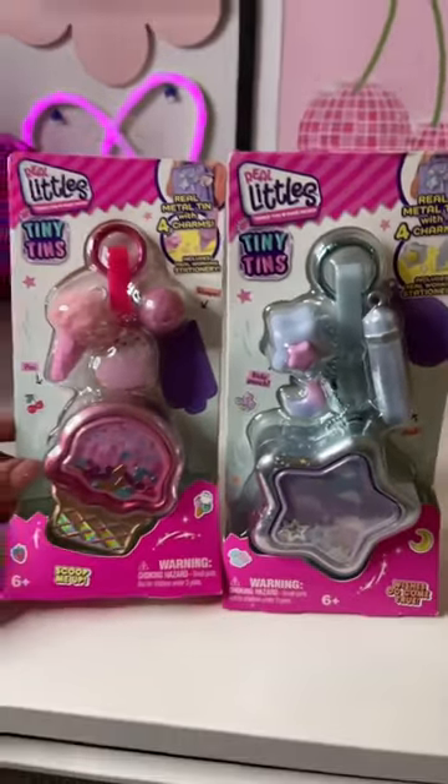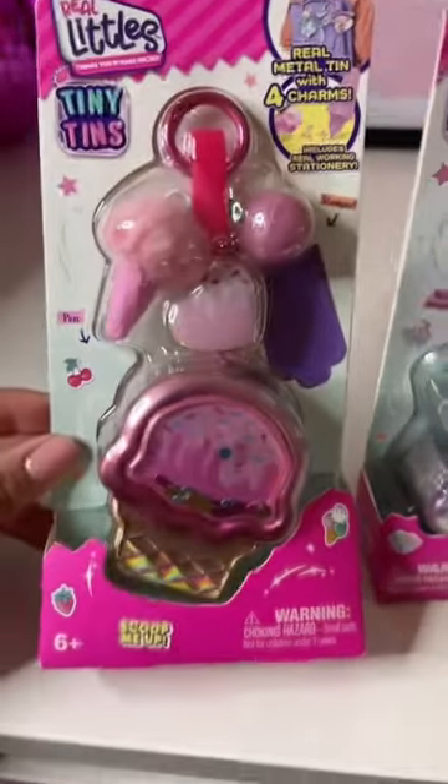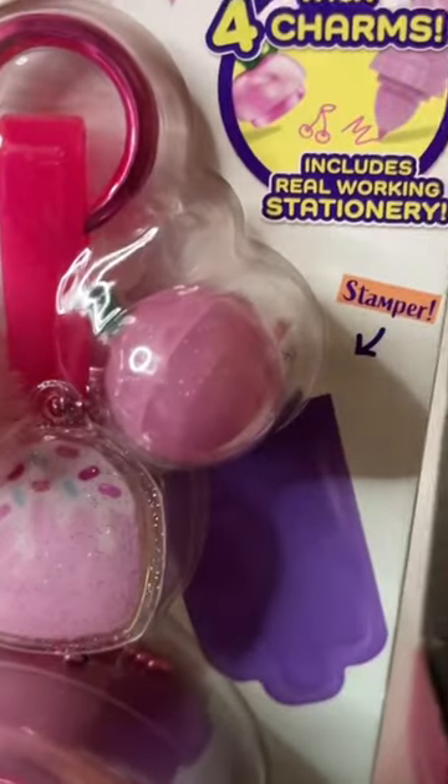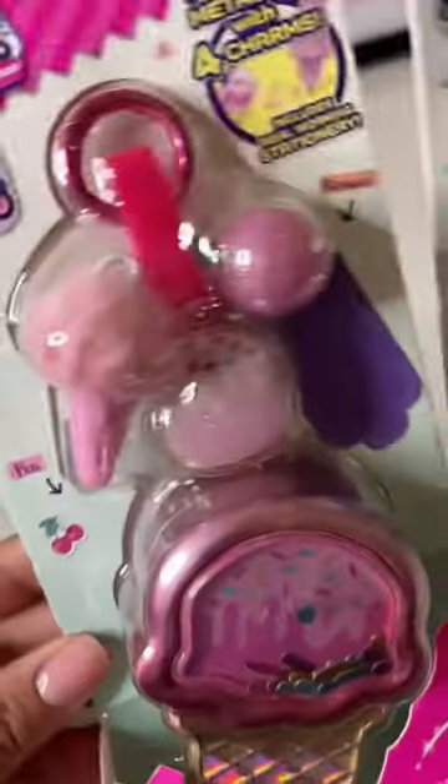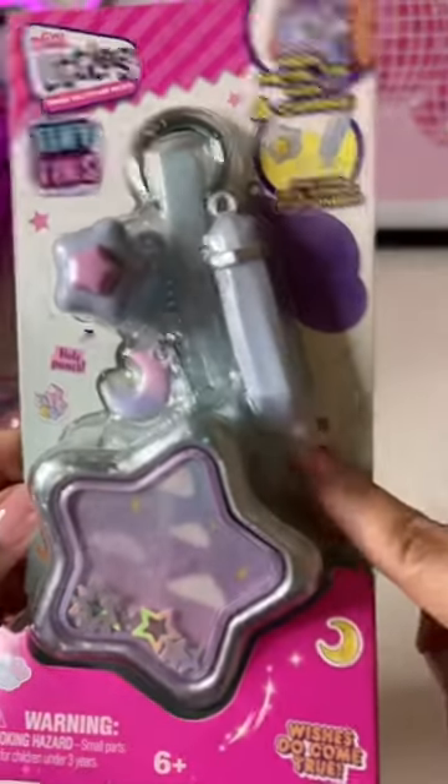You guys have to see these new tiny tins — they look like cute little keychains, but they actually include working stationery. For example, this one right here is a stamper, and this one right here is a pen. Look at how cute that is! I wonder if it's pinking. And then this one right here has a pen as well.